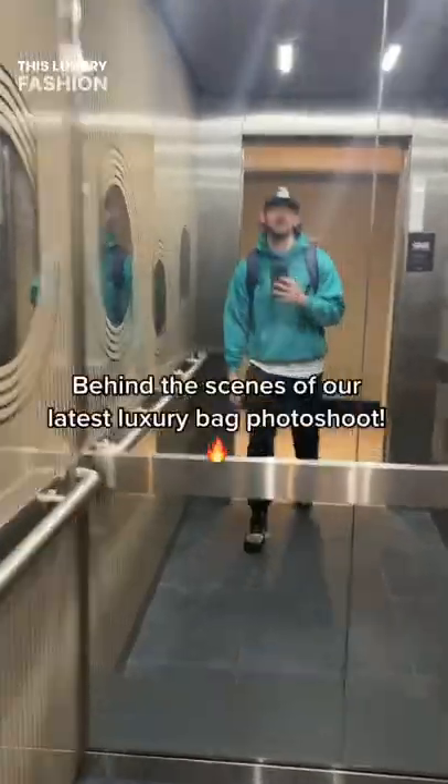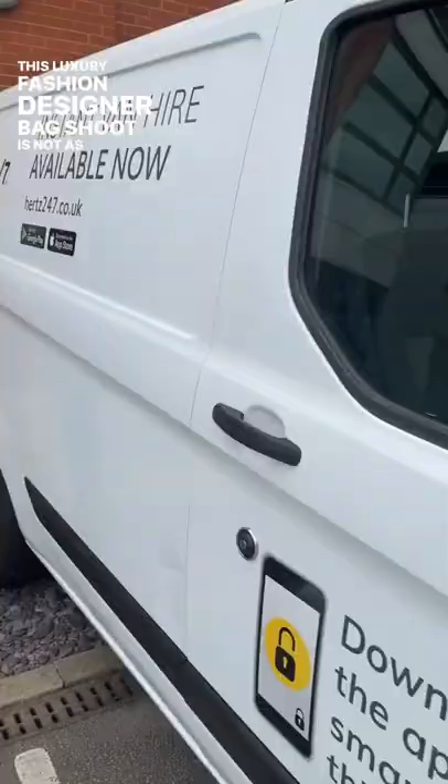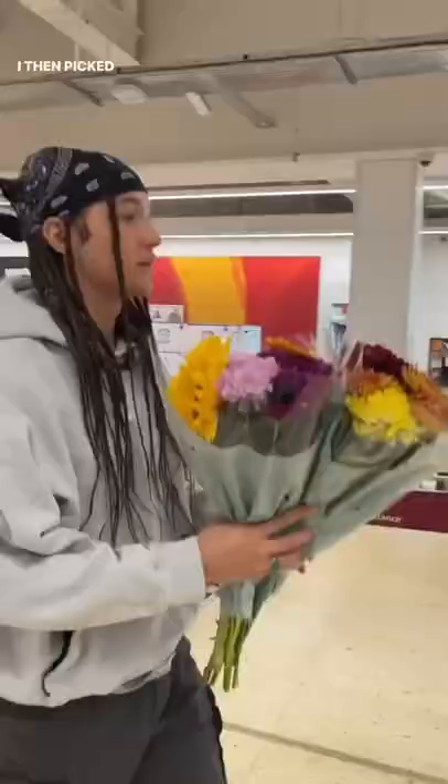This luxury fashion designer bag shoot is not as glamorous as it might sound. Firstly, we had to hire a van for the day and fill it up with all our bags. I then picked up Josh and we went to the shops to get the model's flowers. We then got stuck in this spooky lift for God knows how long.